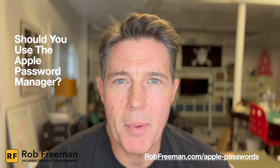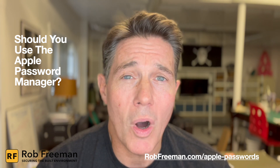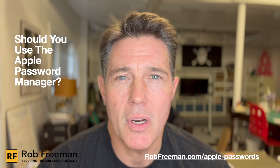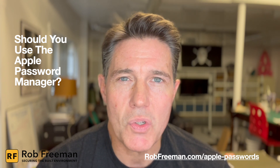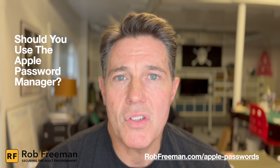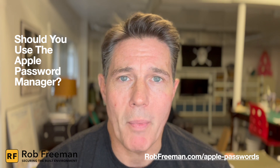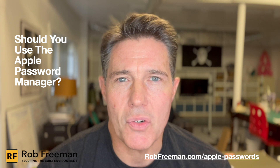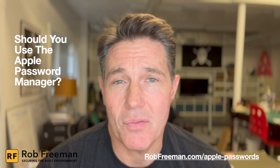We're going to talk about four things in this video. One is what the benefits are of using Apple's Password Manager. Two, the downsides of using it. Three, the benefits of using a third-party Password Manager. And number four, what password managers have been hacked as of today.